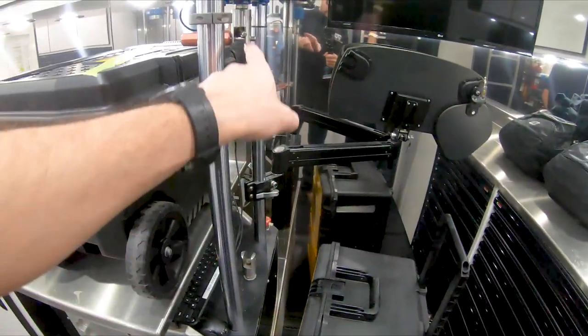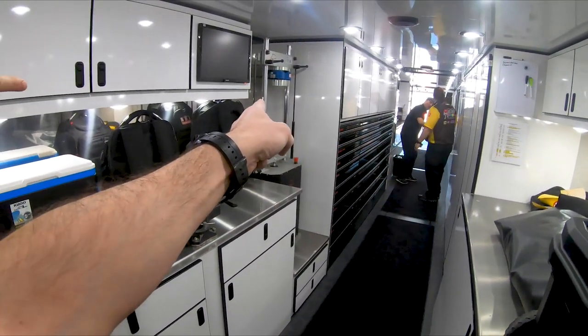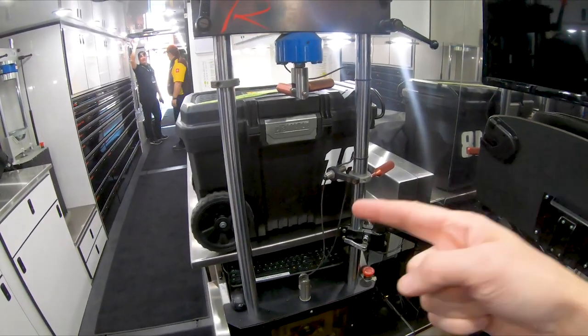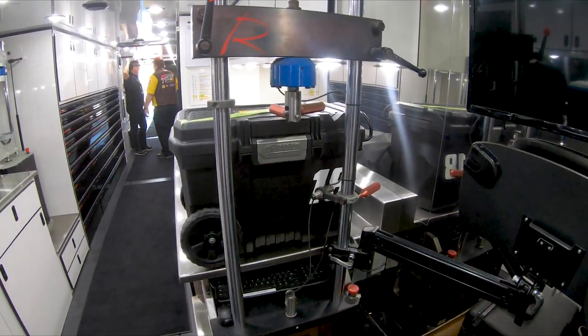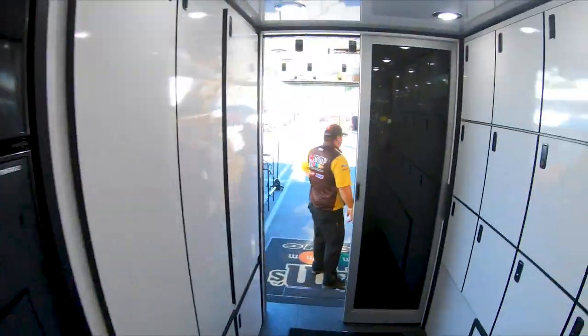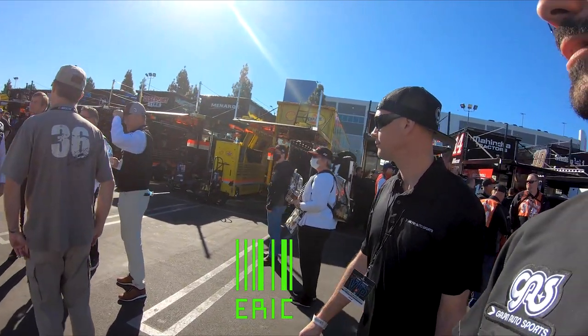There's a shock dyno here — the shock gets mounted there. And I think this one's for springs — so it's like a dyno for the spring rate. Eric, tell me what's your favorite part about coming out to these NASCAR races?